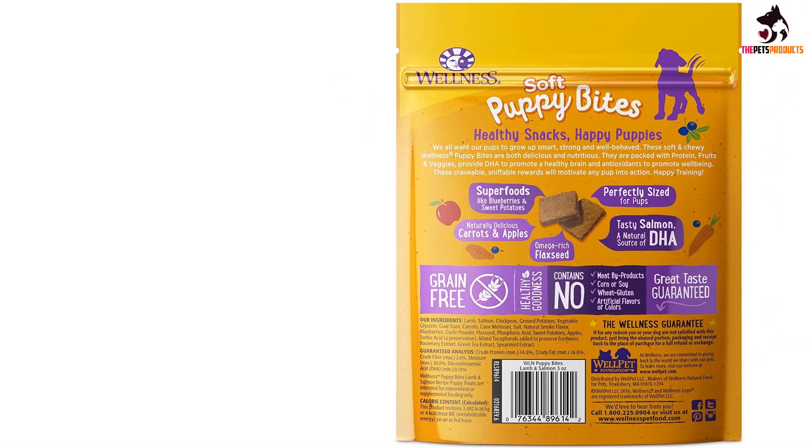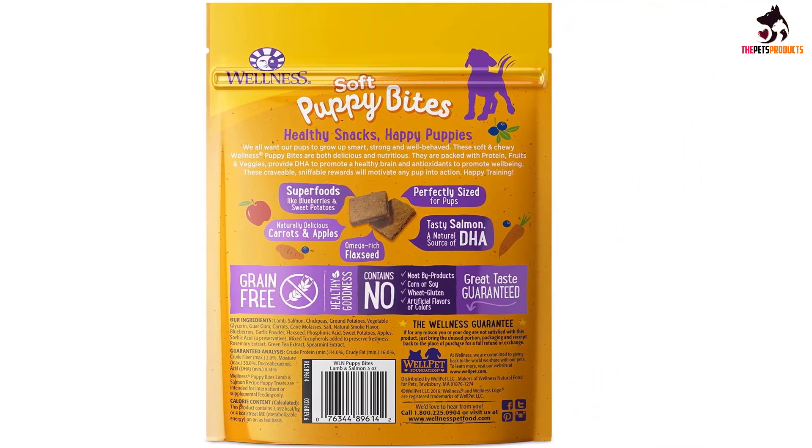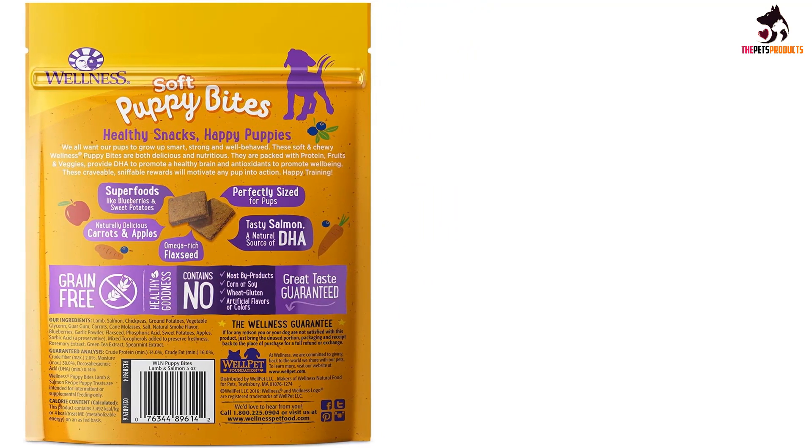These puppy bites from Wellness are soft and chewy instead of hard and crunchy. They also contain a variety of enticing flavors like lamb, salmon, blueberry, and sweet potato.